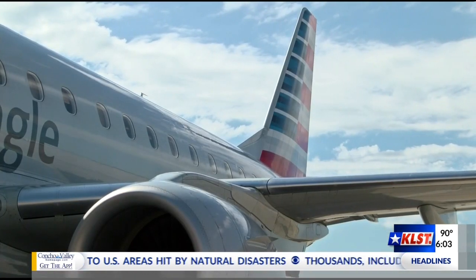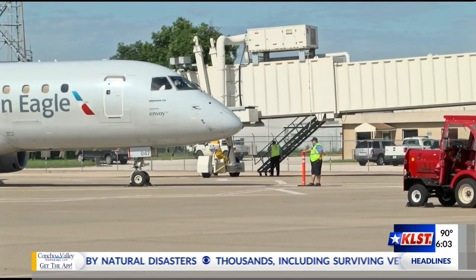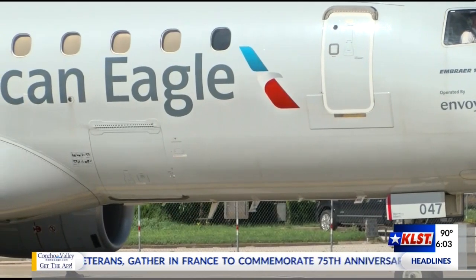Typically what you see is the regionals have fewer frequency, less flights, but bigger aircraft — so you have the same amount of seating capacity. We're unique in that we're getting more frequency and more capacity.